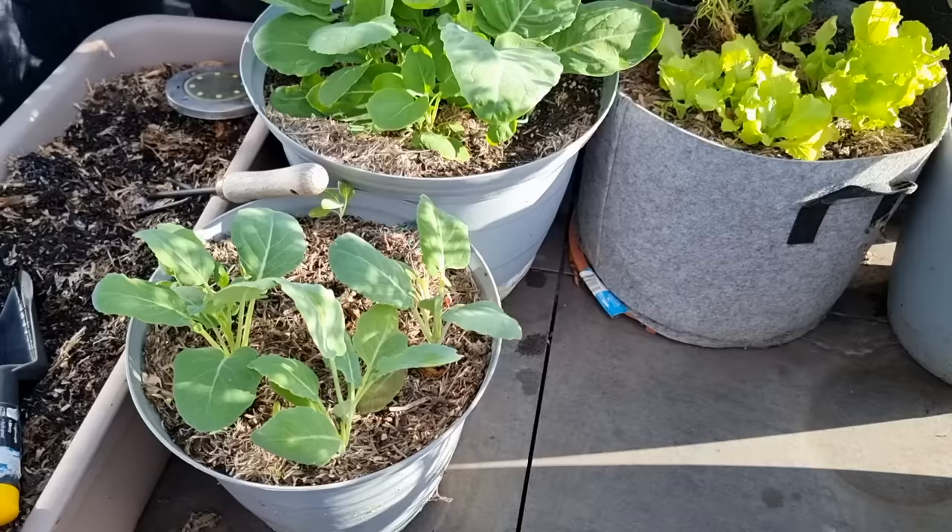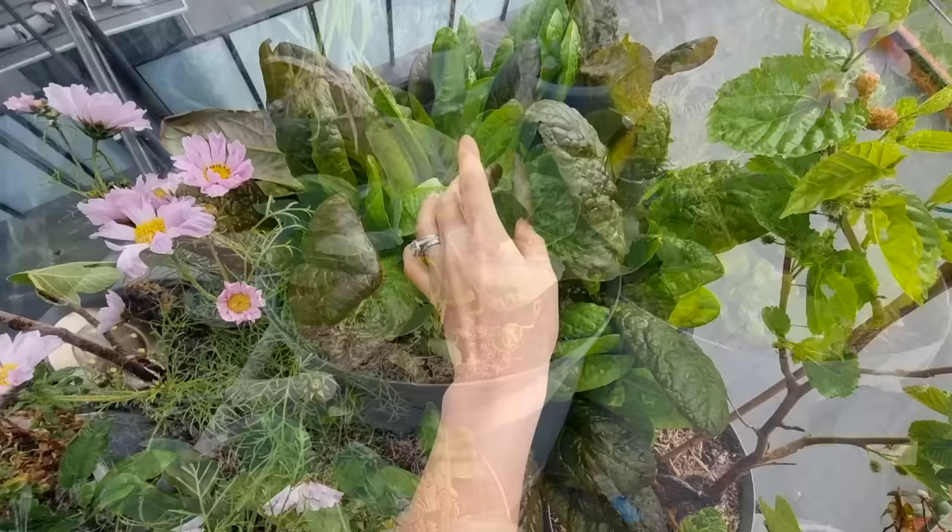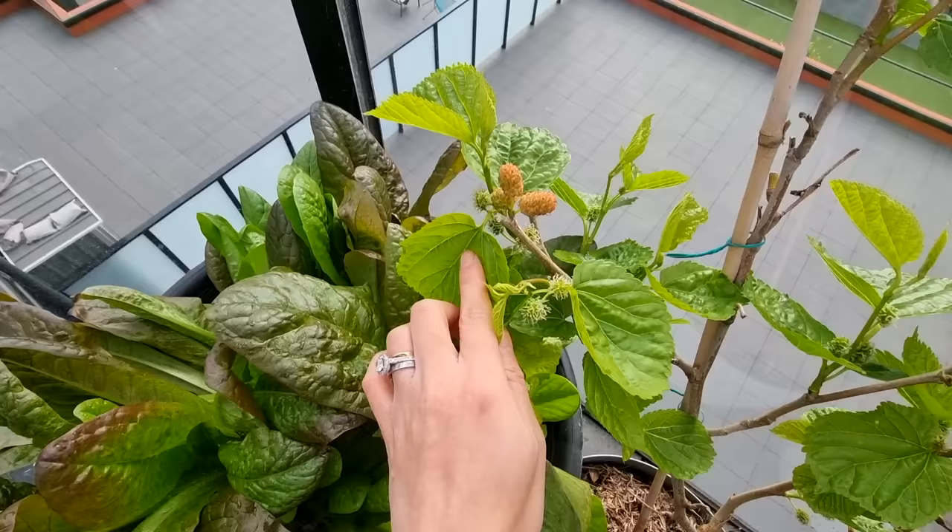We still get problems with aphids, spider mites and caterpillars even up on our balcony, and unfortunately when you grow vegetables organically these pests are just part of the ecosystem. By inspecting our plants more regularly we are able to get on top of any of these situations before they spread to our other containers and vegetables.